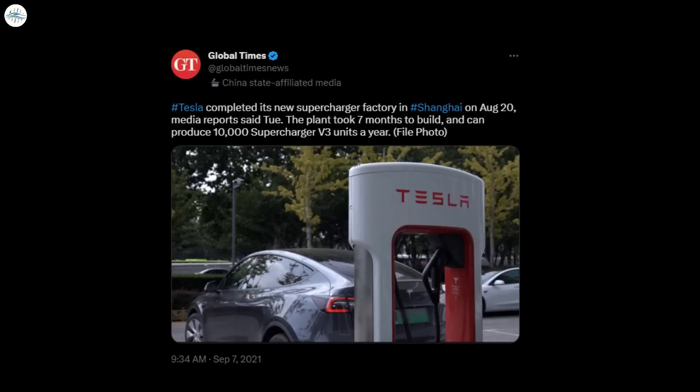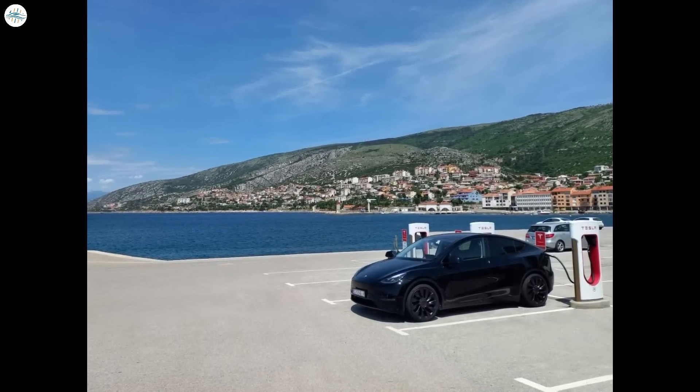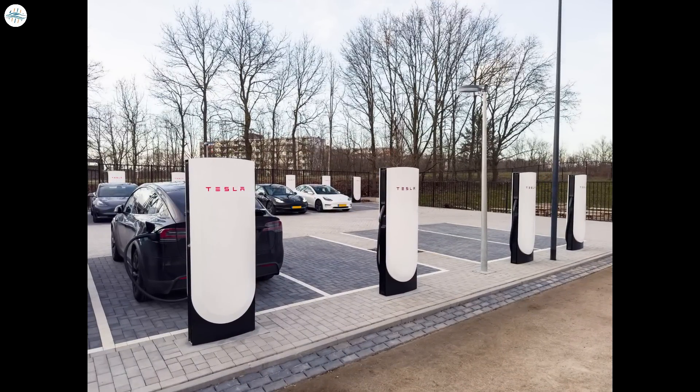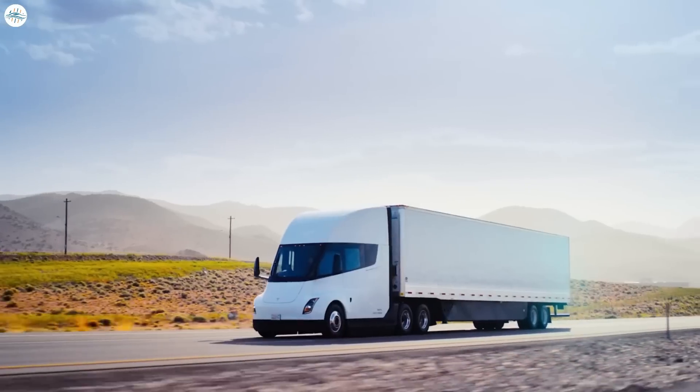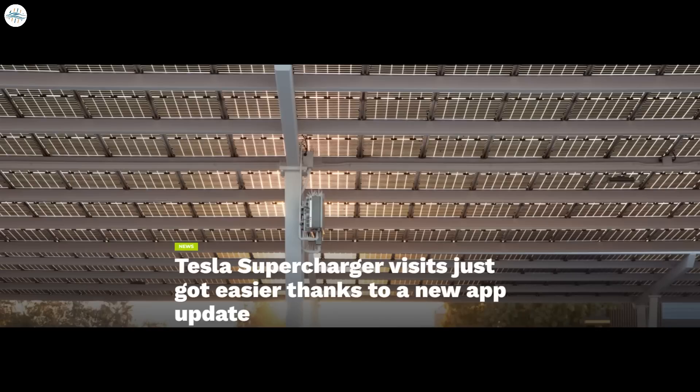Giga New York is not the only facility building Superchargers for Tesla. Back in 2021, reports from China noted that Tesla had completed the construction of a dedicated Supercharger factory in Shanghai, reportedly designed to produce 10,000 Supercharger V3 units per year. The Tesla Supercharger network is widely considered one of the company's most formidable competitive advantages over its rivals in the electric vehicle sector. For now, Tesla is focused on the continued ramp of the Supercharger V4 network as well as the Megacharger network for the Class 8 all-electric Semi in the United States.